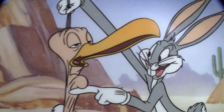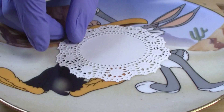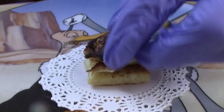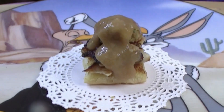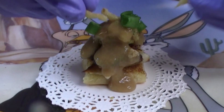And now to build the perfect Thanksgiving bite. I'm gonna start with that sweet, toasty, buttery Hawaiian roll. Lay down some of that sizzling turkey and of course our roasted potato and sweet corn pancake. Some fluffy stuffing, a nice drizzle of gravy, some green onions, and of course some crispy onions.